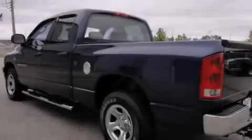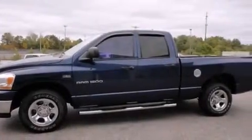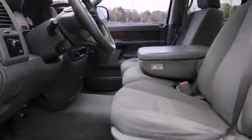Features include air conditioning, cruise control, full power accessories, a CD player, a driver-side impact airbag, rear seat child-proof door locks, a bed liner, an anti-lock braking system, tinted glass, and chrome wheels.